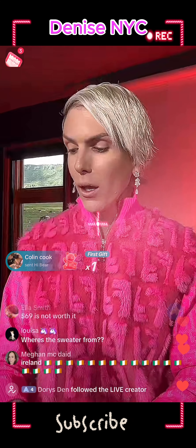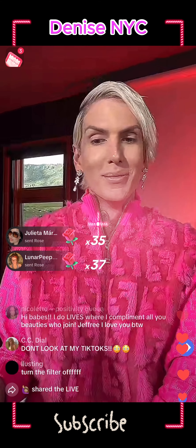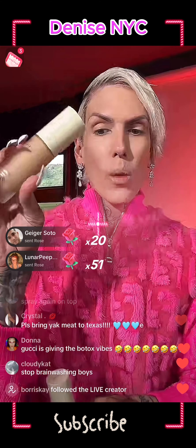If you're just tuning in, we're reviewing the Gucci 24-hour breathable foundation. It's not the best so far.